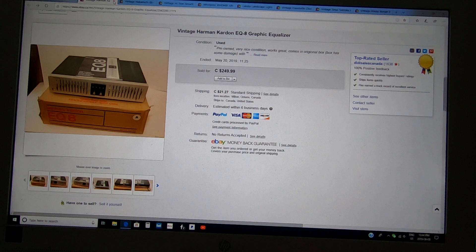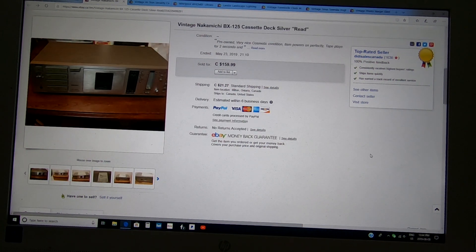The next one is the Nakamichi BX125 tape deck — it was in good shape but didn't work 100%. The belts inside were gone; it wouldn't fast forward. I sold it as-is — I could have got it fixed but just wanted to flip my money without investing more. I asked $159 and got $110. Right there I'm up $210 on my original investment. I still have the Harman Kardon receiver — still trying to sell that.